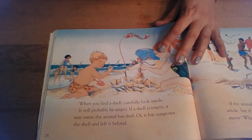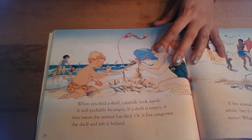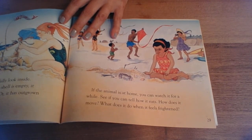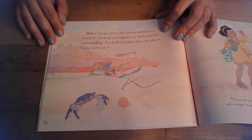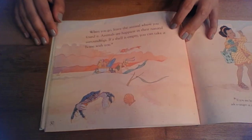When you find a shell, carefully look inside. It'll probably be empty. If a shell is empty, it may mean the animal has died or it's outgrown the shell and left it behind. If the animal is at home, you can watch it for a while — see if you can tell how it eats, how it moves, what it does when it feels frightened. When you go, leave the animal where you found it. Animals are happiest in their natural surroundings. If a shell is empty, you can take it home with you. The end. Thank you.